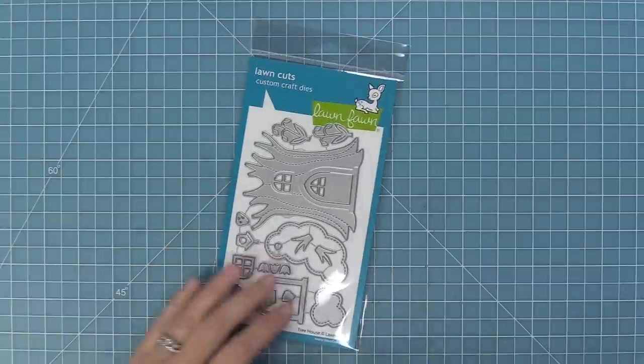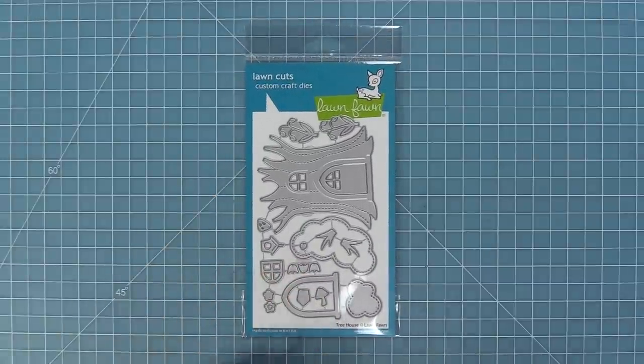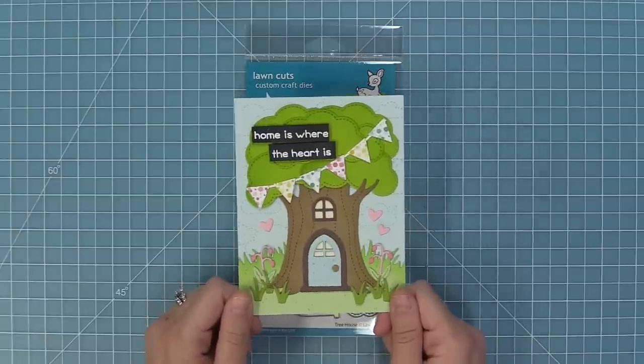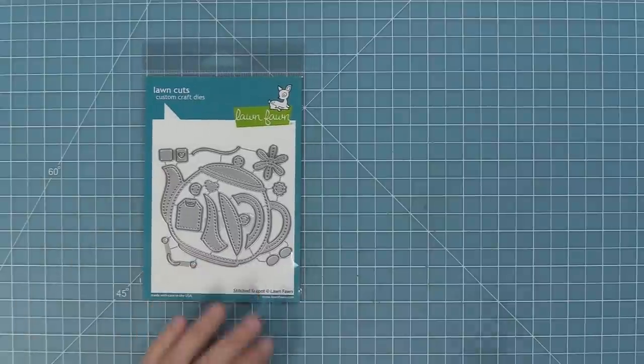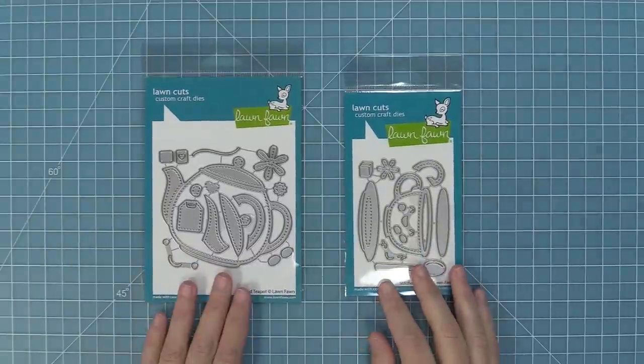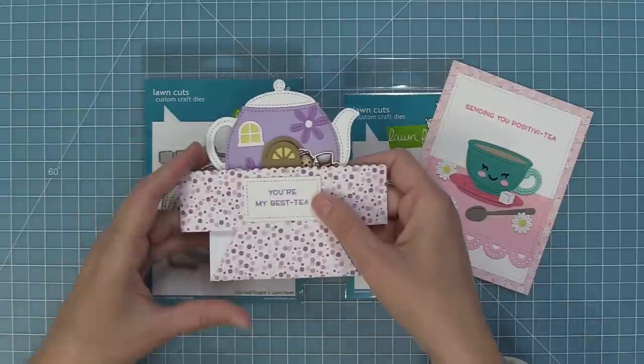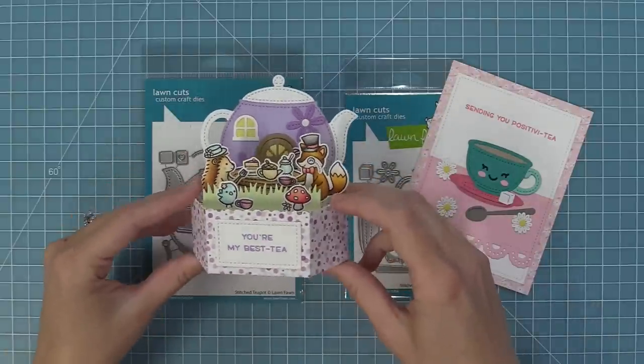Now we're going to take a look at products we haven't featured yet, starting with the Treehouse die. This treehouse die is so cute and sweet — it's adorable and really fun to put little critters inside that door. We also have a brand new Stitch Teapot and Stitch Teacup die, which are great separately and awesome together, and a great match for our Terrific Day stamp set and the platform pop-up too.